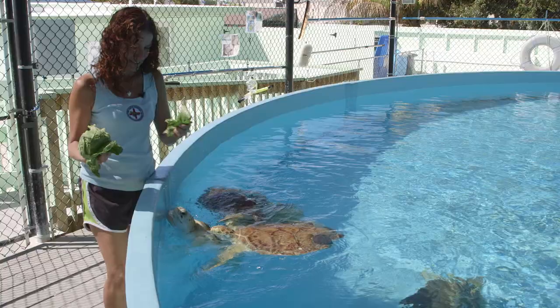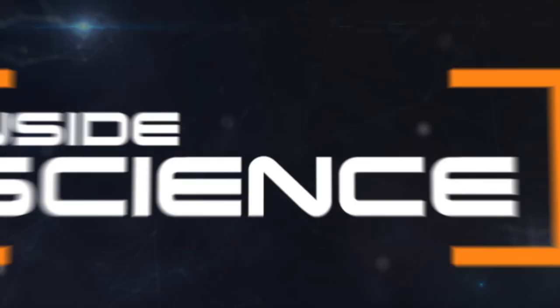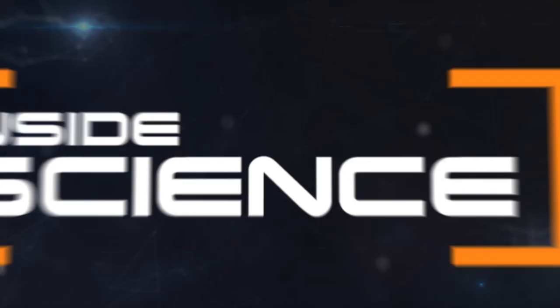Alright, we're going to start feeding you because you're ready. Taking you inside the Turtle Hospital — this is Inside Science TV.